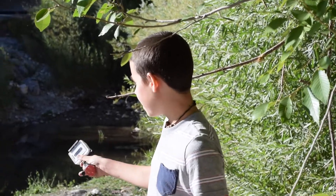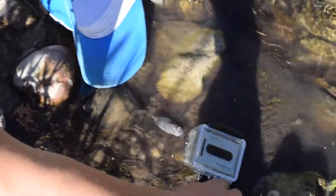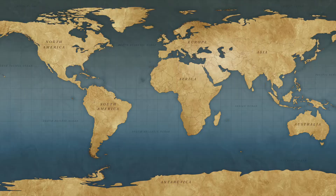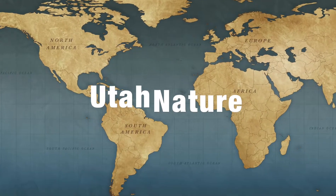Right now we are releasing this toe biter back into its natural environment. Goodbye little water bug. Thank you guys so much for watching this epic episode on the toe biter. Please comment and subscribe — see you on the next Utah Nature episode. Bye.